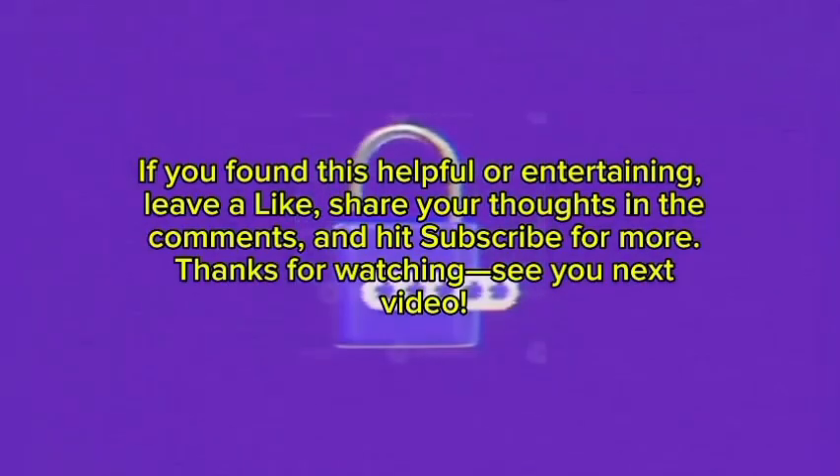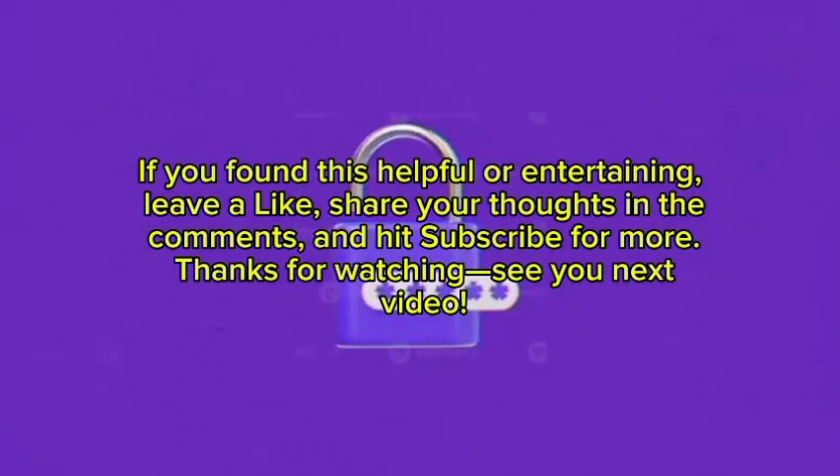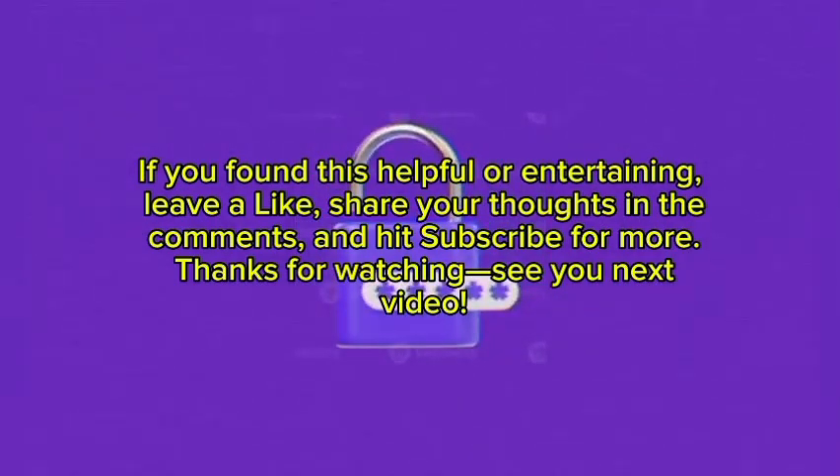If you found this helpful, leave a like, share your thoughts in the comments, and hit subscribe for more. Thanks for watching — see you in the next video!